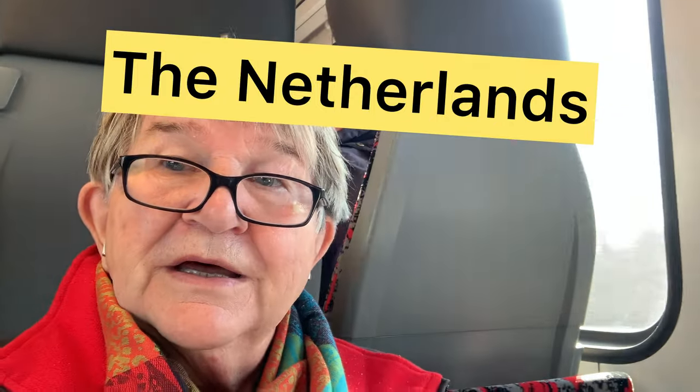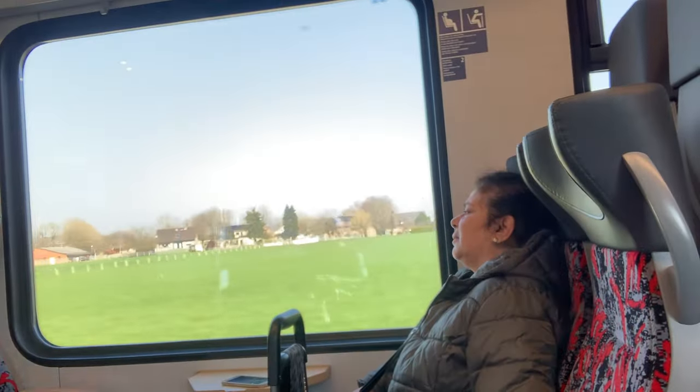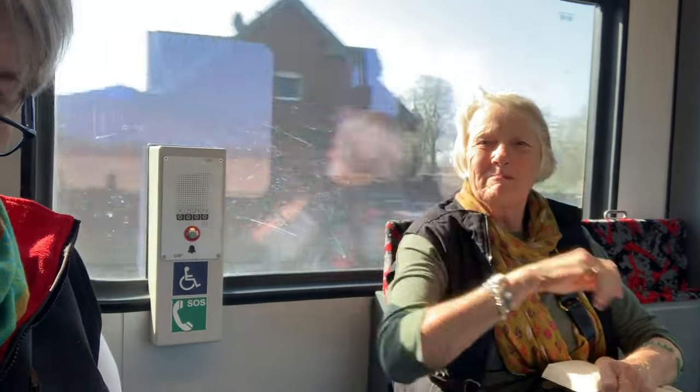We're on the train going to Holland and we've just crossed the border. If you look behind me, that must be the Dutch countryside. There's Trudge behaving herself — she's finding it very difficult to behave herself — but we've had a good time in Germany and we're looking to have a really good time in Holland.